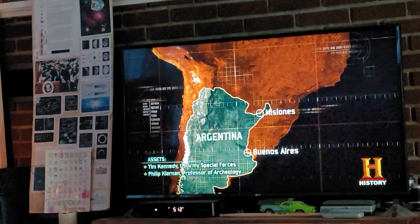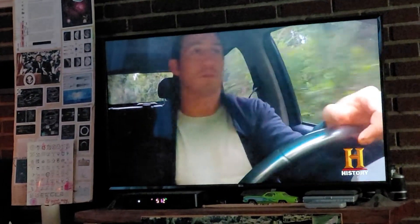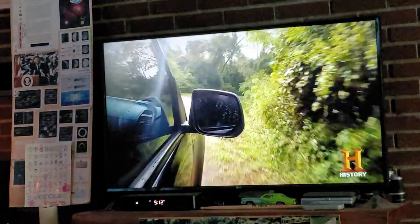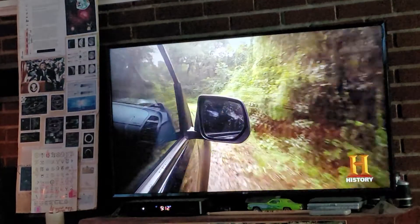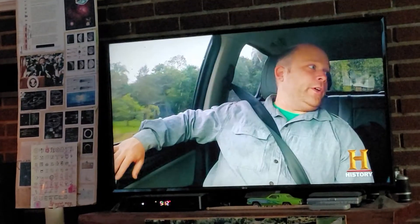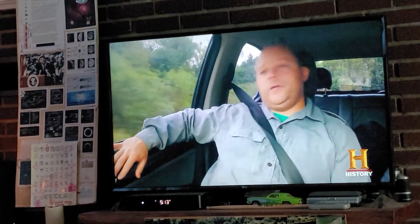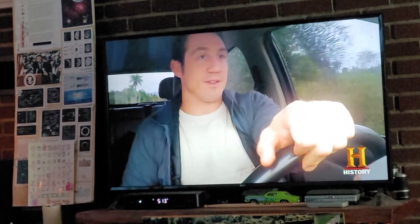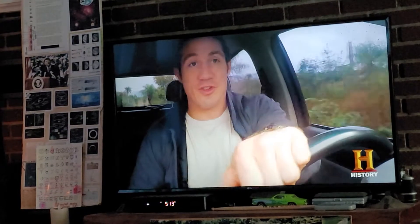600 miles north of Buenos Aires in the remote region of Misiones, Argentina, Tim Kennedy — U.S. Army Special Forces — heads into the dense jungle to follow a lead in a declassified FBI file that could place Hitler living in this area. Bob has arranged for Philip Kiernan, an expert on German archaeology, to join Tim. As an archaeologist, Philip tries to stay neutral and not bias his judgment, though this site makes that difficult given its mystery.